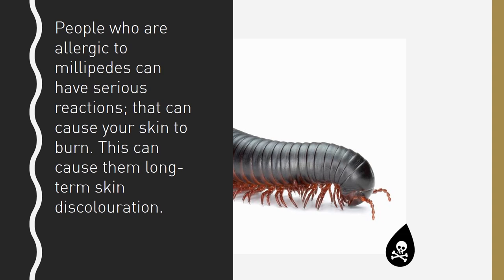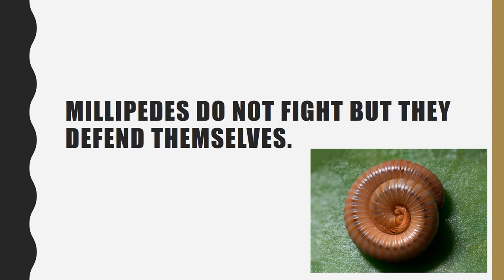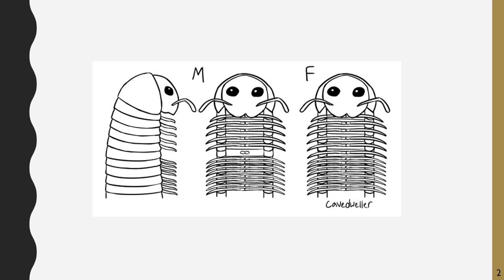Millipedes do not fight, but they defend themselves. When a millipede feels threatened, it will curl up into a ball because their exoskeleton can protect them. This is how to tell the difference between a male and female millipede. These weird scale-like parts are called body segments. For each body segment, there are two legs.